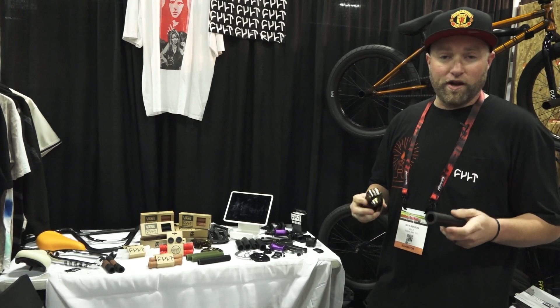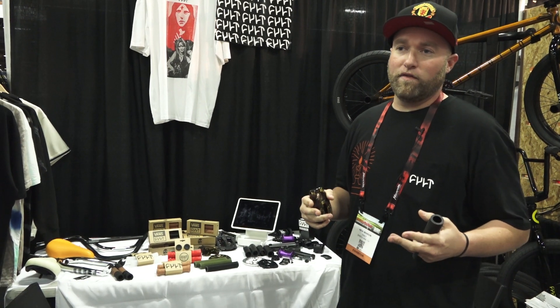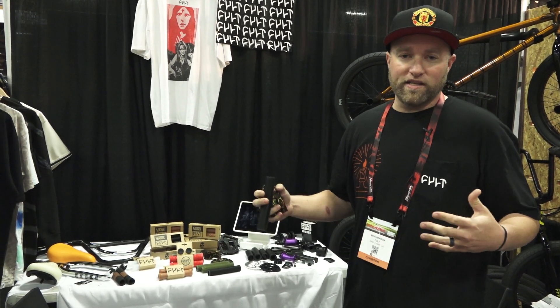The Colt Crew booth here at Interbike Las Vegas, showing off all the new stuff that we're going to be getting in October, pretty much for the holiday season.